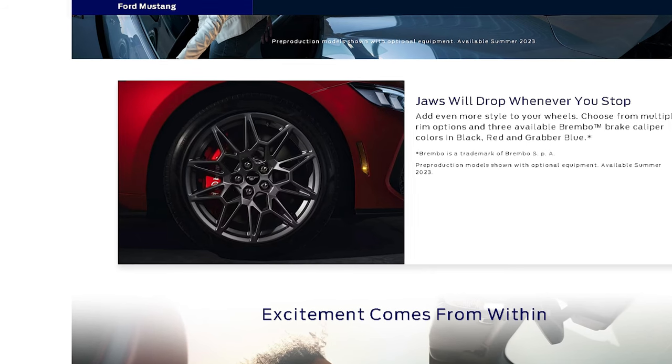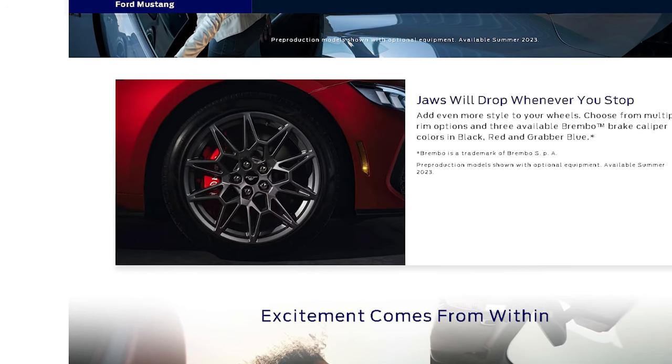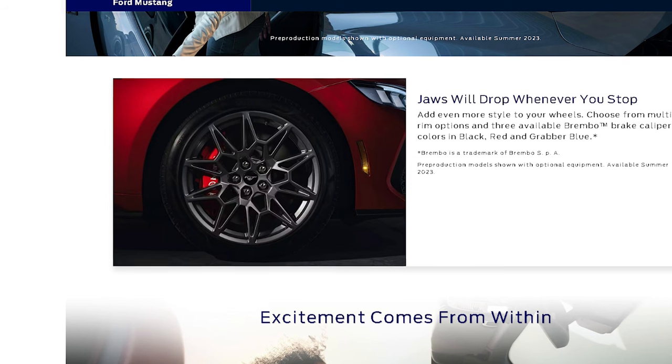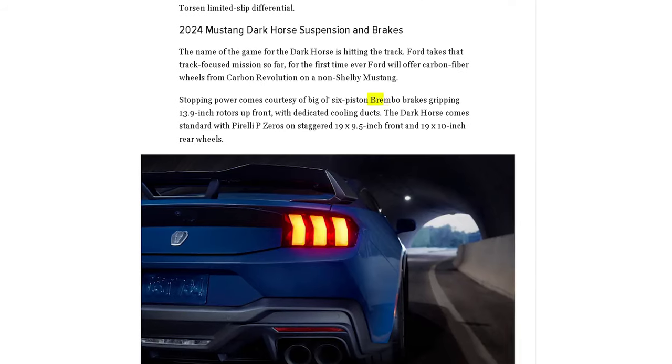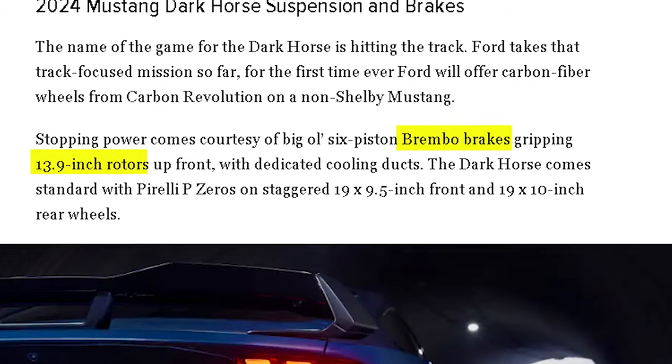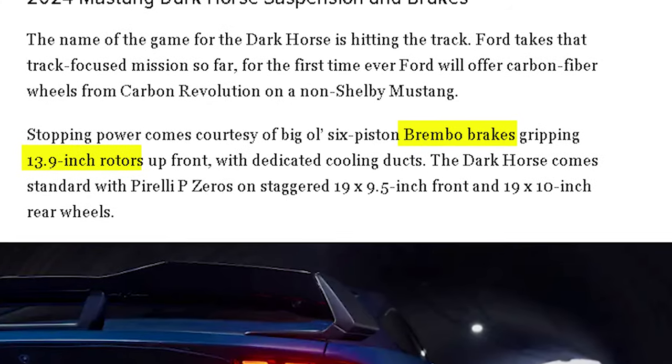Another first from Ford is the offering of carbon fiber wheels from Carbon Revolution on a non-Shelby Mustang — gorgeous wheels if you haven't seen them already. Stopping power comes from the big six-piston Brembo brakes and 13.9-inch rotors up front. You can stop on a dime, and it'll even give you some change back.